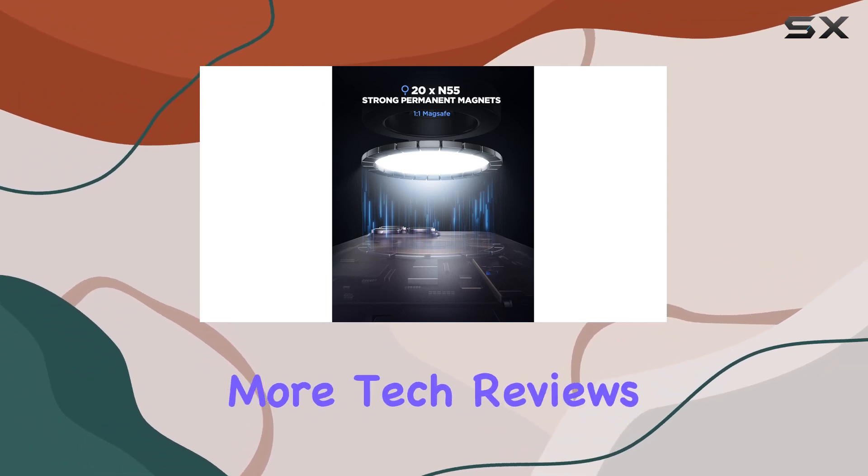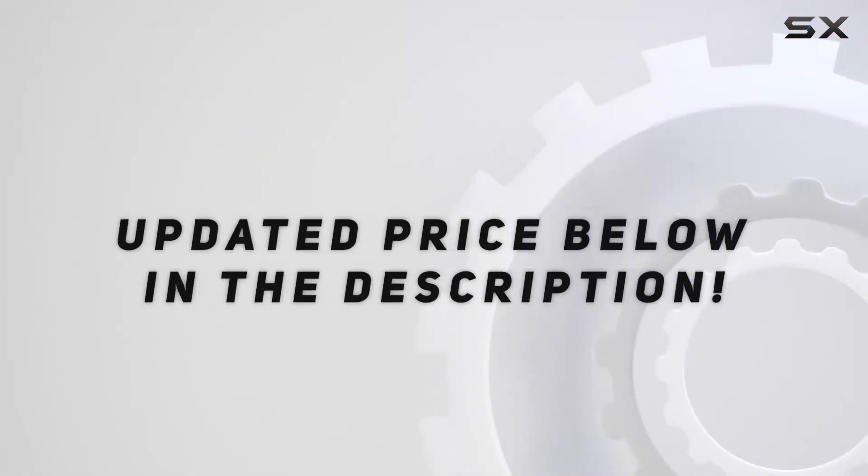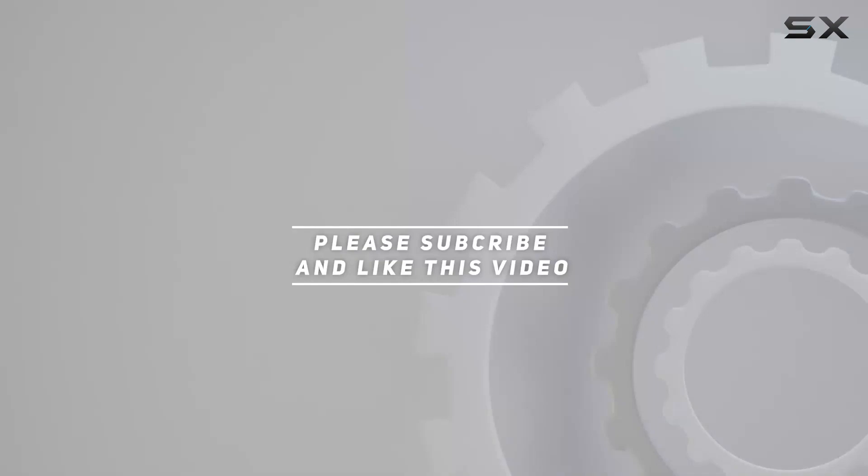Stay tuned for more tech reviews, and drive safely, everyone. Check out the video description for the updated price, and thank you for watching.